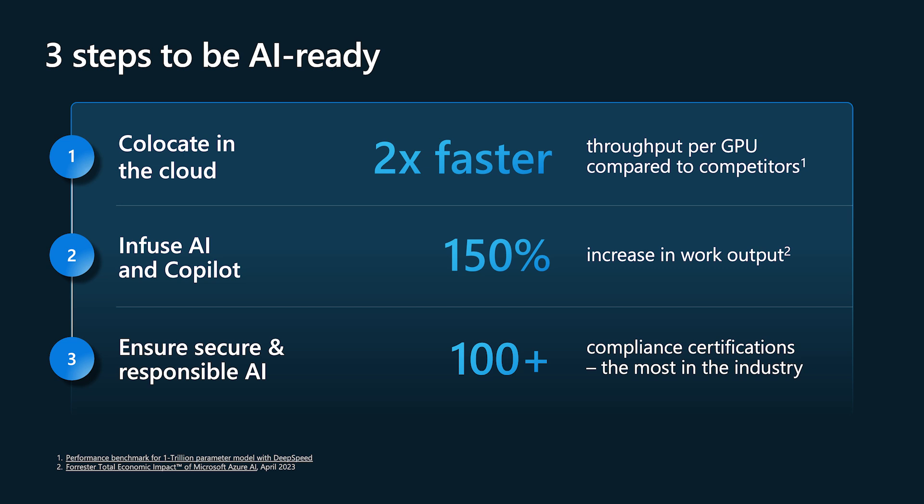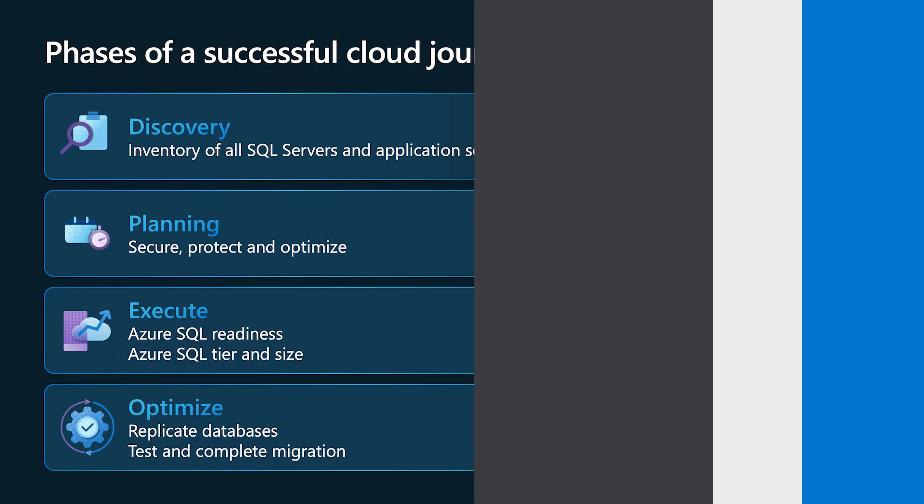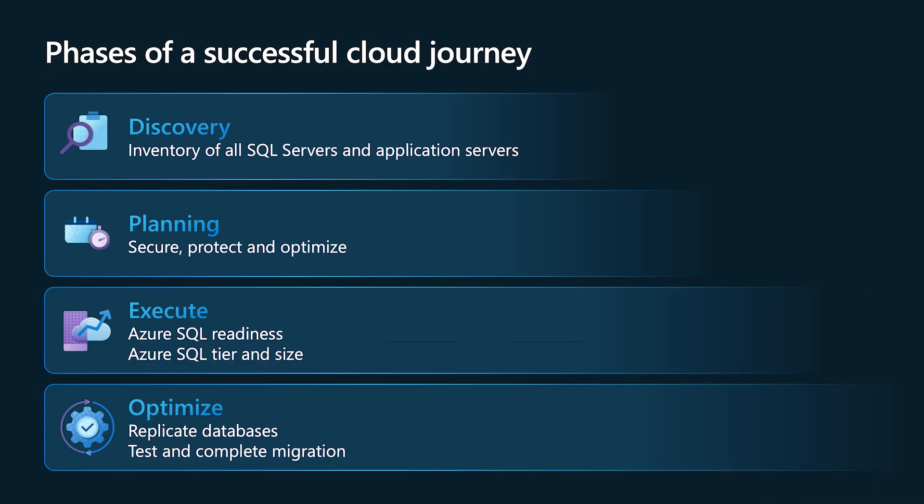Microsoft ensures secure, safe, and responsible AI practices. We never tune our models with user data, and Microsoft has completed 100+ certifications, the most in the industry. The cloud migration journey has multiple steps starting from discovery, planning, execution, and optimization. Microsoft has built robust services like Azure Migrate that really help you to take that migration journey.